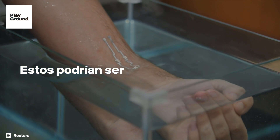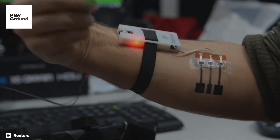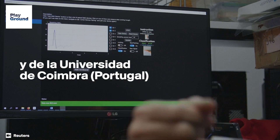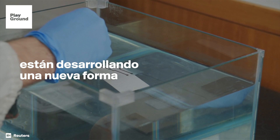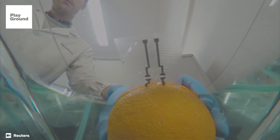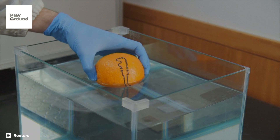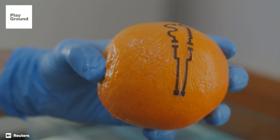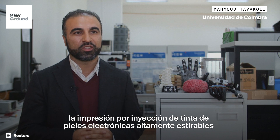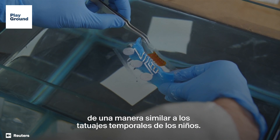Thank you for joining us. For the first time, we have created a method that allows us inkjet printing of highly stretchable electronic skin that can be transferred to the human skin, similar to the kids' temporary tattoos.